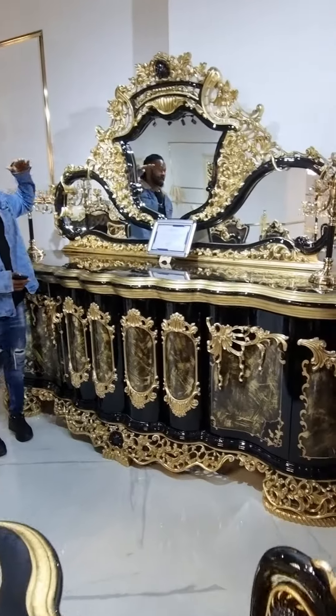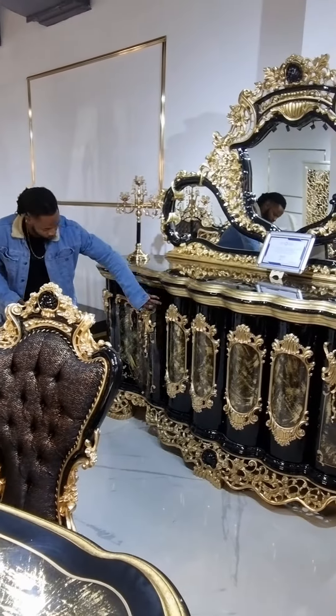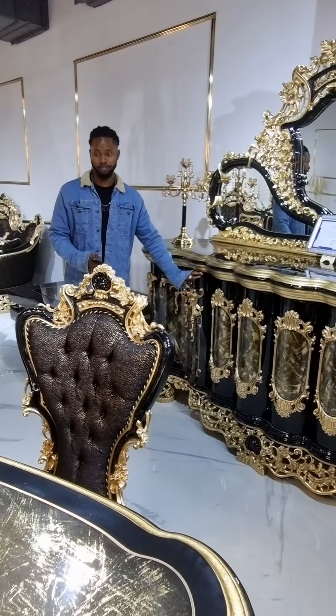And this also comes with a wardrobe that adjusts to your height, with a mirror as well. And it has a cabinet storage area where you can keep your special things safely.